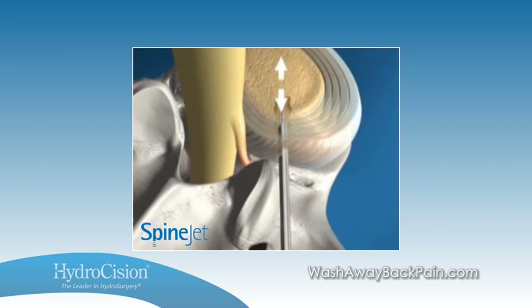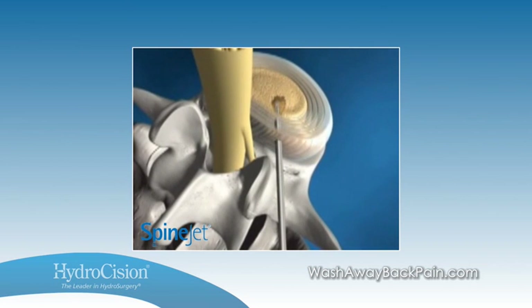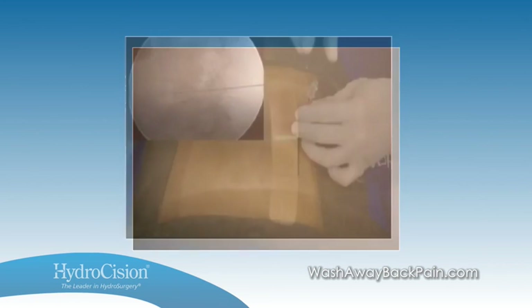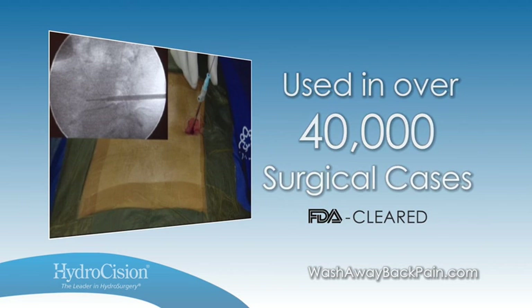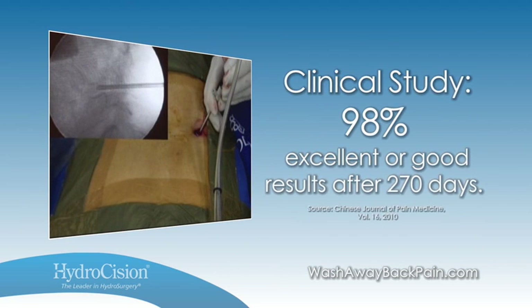The outpatient procedure is completed in 30 minutes or less under local anesthesia with no muscle trauma and no bone removal. Following the procedure, patients return home with a small bandage on their back and typically return to work and their daily activities within one week. Hydrocision's fluid jet technology has been utilized in over 40,000 procedures worldwide.